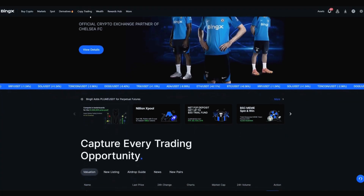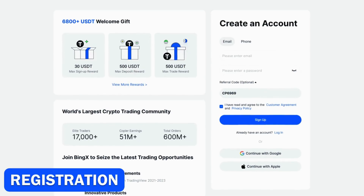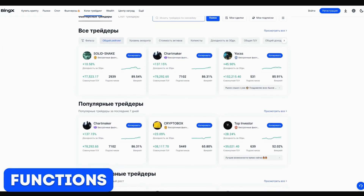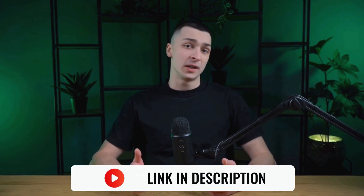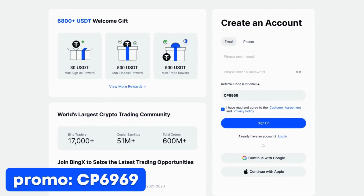Hello friends! Today we're reviewing one of the popular cryptocurrency exchanges, BingEx. In this video, I'll show you how to register, how to easily and quickly top up your account, and we'll review all the key features of the exchange. If you want to start working on this platform, follow the link in the description. And to get exclusive bonuses, use the promo code you see on the screen.